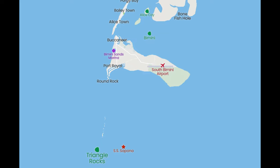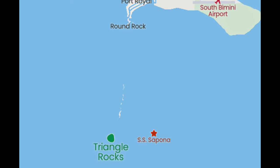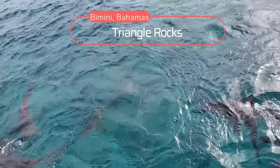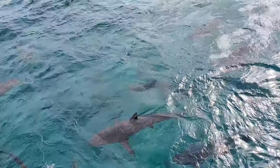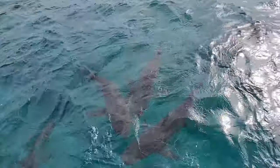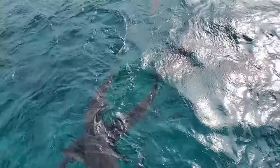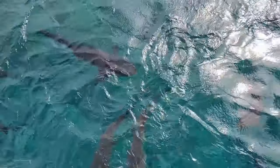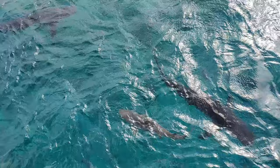As we say goodbye to the Sapona shipwreck, we move on to our next location known as the Triangle Rocks. As we eagerly await our boat becoming anchored, you can see we already have a few visitors. And yes, these are real sharks, and they are in the open ocean. They are not contained, nor are they trained.